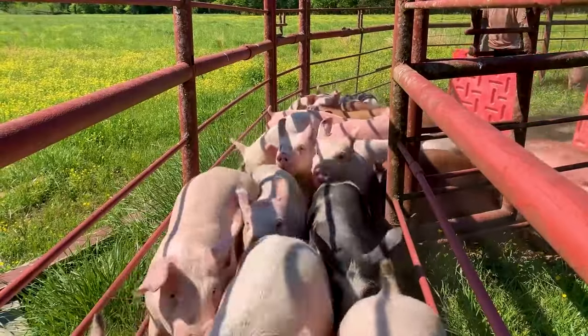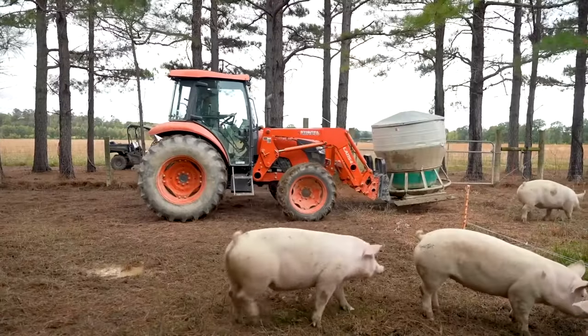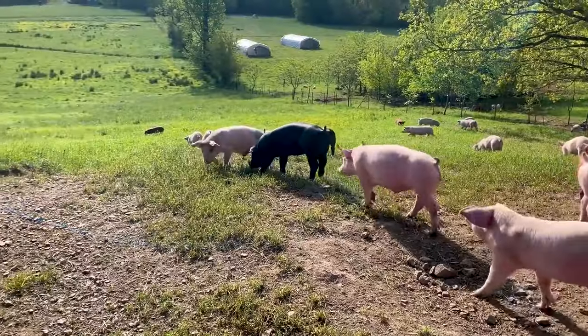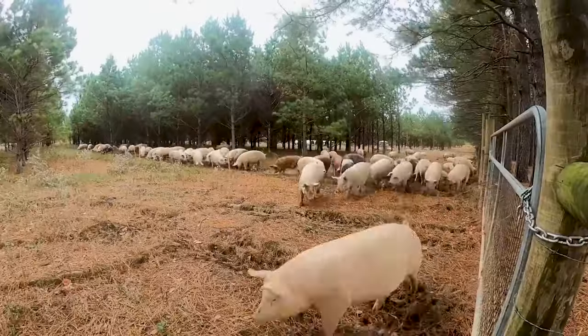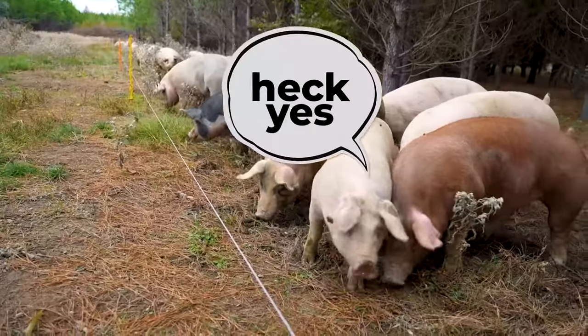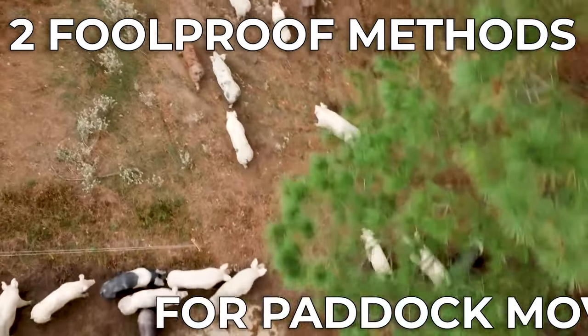In this video, we're going to share our farmers' best advice for simple, stress-free pig moves in all seasons. Whether you're receiving your first batch of piglets, introducing your pigs to pasture, or moving them into a new paddock, these tips, tricks, and techniques will have your pigs trained in no time. Stay tuned until the end of this video to see our two foolproof methods for paddock moves.